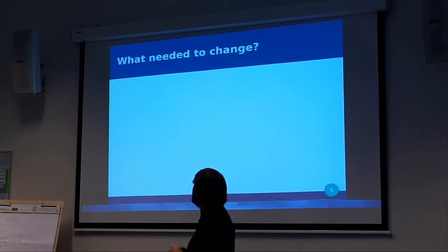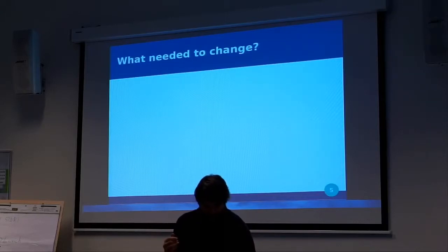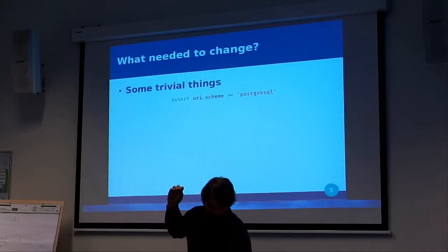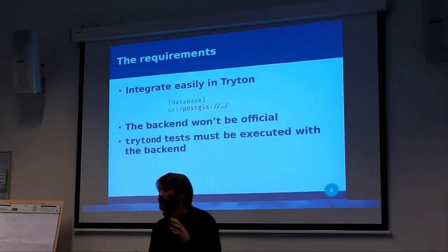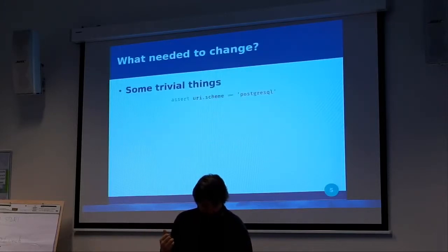What needed to change in Triton to reach this goal? Afterwards it was quite easy. There were some trivial things — for example, we had an assertion in PostgreSQL which, when you change the scheme of the URI, will not work anymore. Since we wanted to use the scheme PostGIS to indicate a different backend, and since PostGIS is just an extension of PostgreSQL, we were thinking about just subclassing the PostgreSQL backend code. This kind of assertion had to be removed.